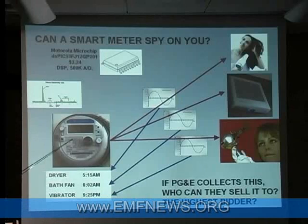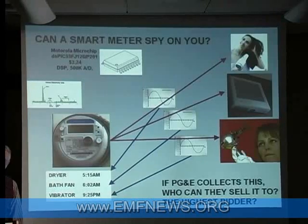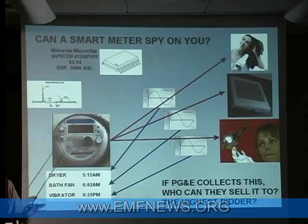This meter is fully capable of keeping all of this information in its memory. PG&E hasn't told us whether they're doing this or not, but what they have told us is the software inside of a smart meter is proprietary. That means we don't get to know.